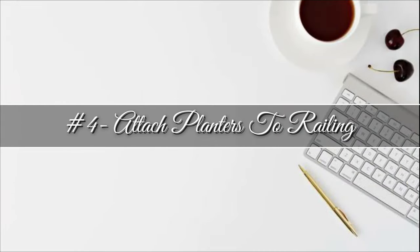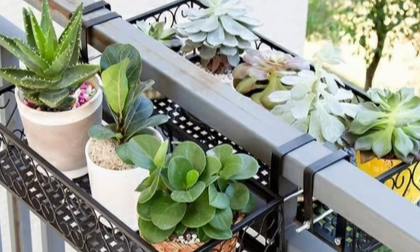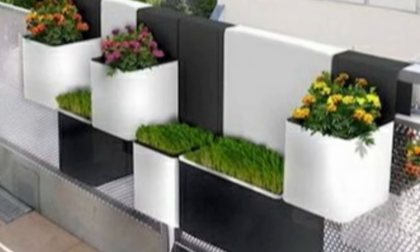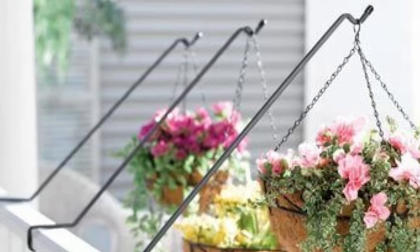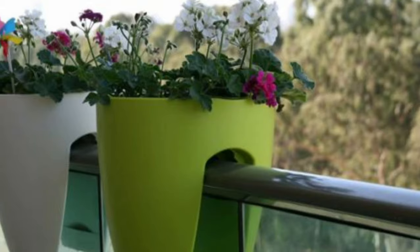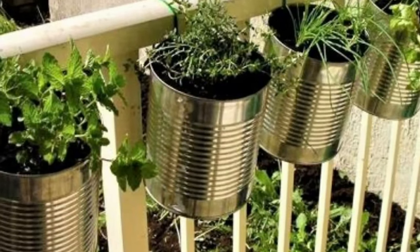Number four: attach planters to railing. If you love a balcony with plenty of plants but lack the space, attach planters to the balcony railings and you will free up a lot more floor space for plants. Since one of the main perks of having an outdoor space is being able to have plants around, including plants in your balcony makeover is not such a bad idea.